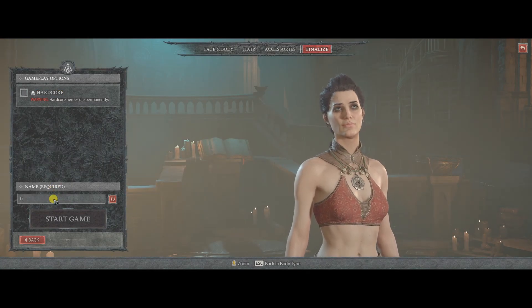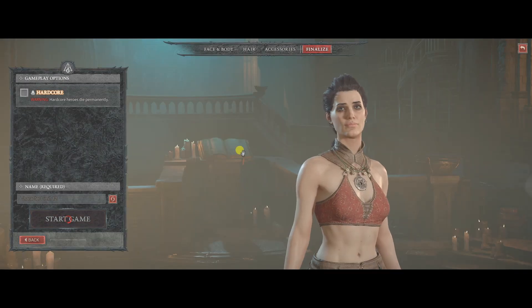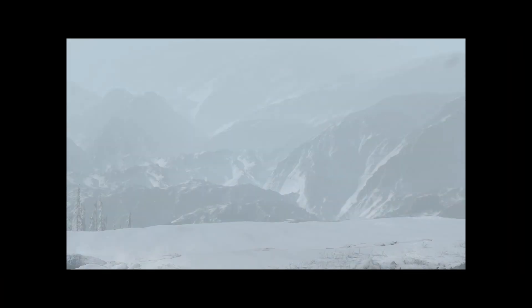That is using a VPN. I am currently using ProtonVPN free version and using the Netherlands location to play Diablo 4. And as you can see, it worked.